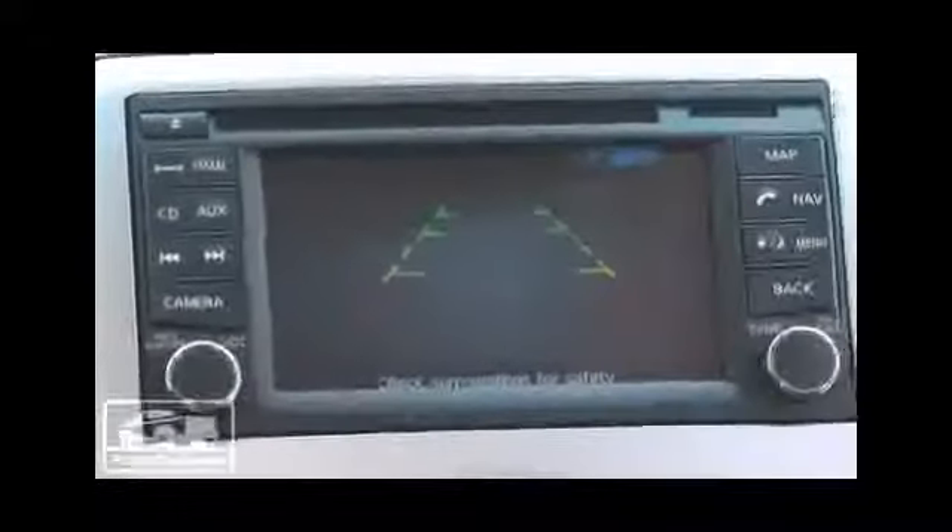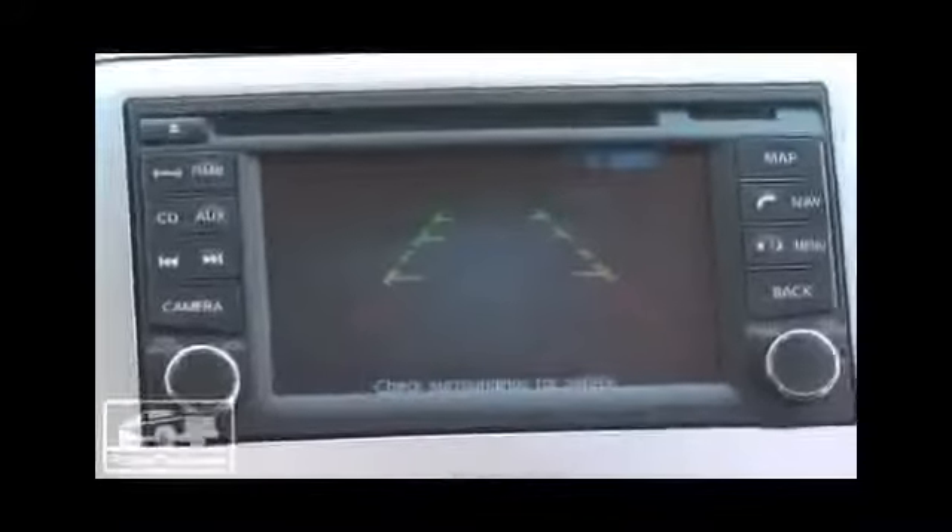Not a lot of changes for the 2013 model, but there are a few details we want to call your attention to, specifically in the center stack. All trucks are going to be available with a backup camera, but this area right in here has been completely reworked to offer a little more storage and a more visible and easy-to-see screen for the nav system and the backup camera.